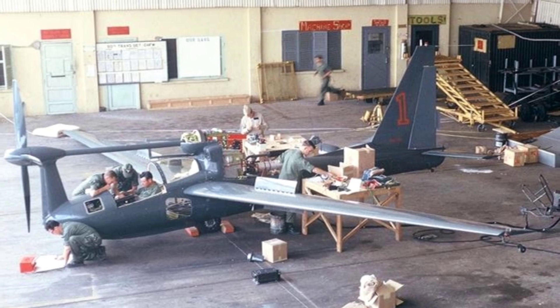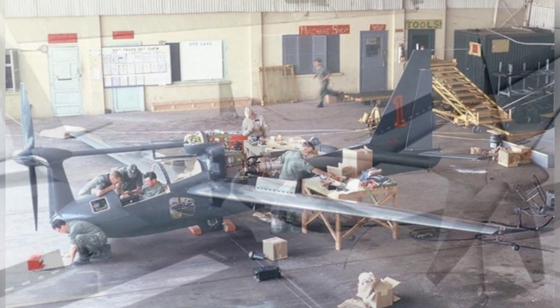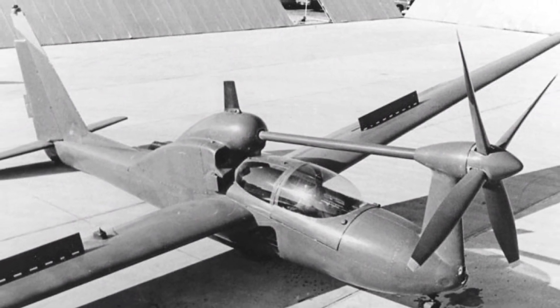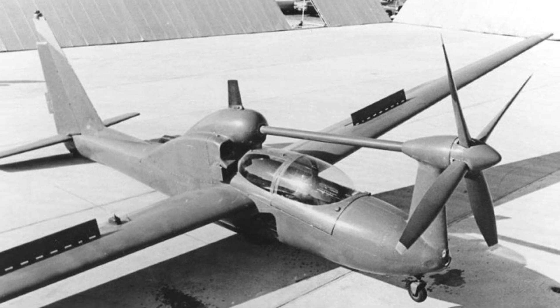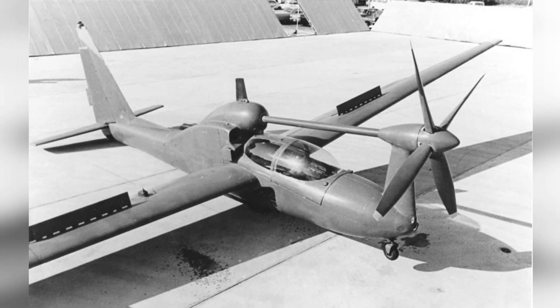After the test of actual combat, the aircraft returned to the United States in 1969 and its mission was basically completed. One of the two aircraft was collected by the Army Aviation Museum, and the other was sold after retirement, seemingly converted into a seaplane for continued use.